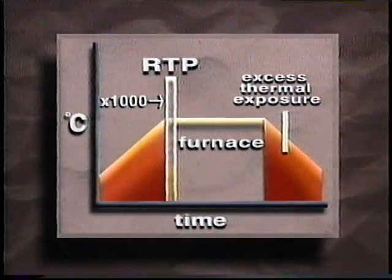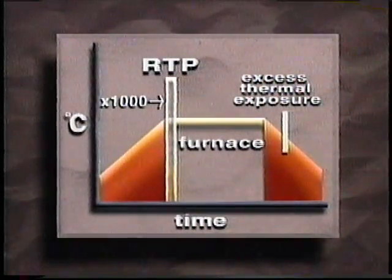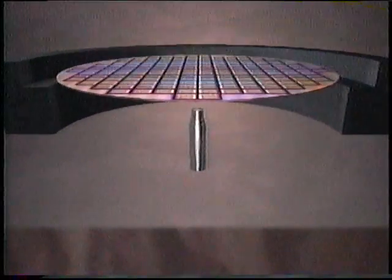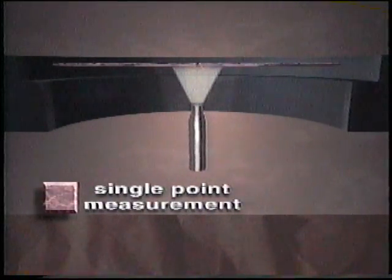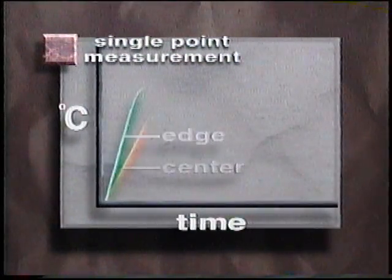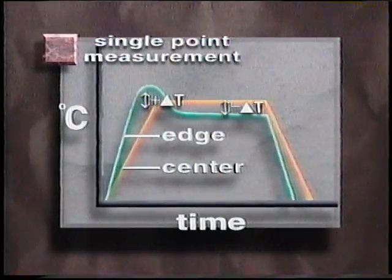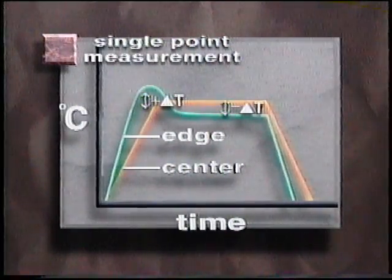The challenge for RTP is how to ramp quickly while maintaining temperature uniformity. Present day RTP systems use a single non-contact optical pyrometer to measure a wafer's temperature at the center. This single point measurement, however, can't sense center-to-edge temperature differences. The result is non-uniform heating, which causes slip defects and undesirable process variations.